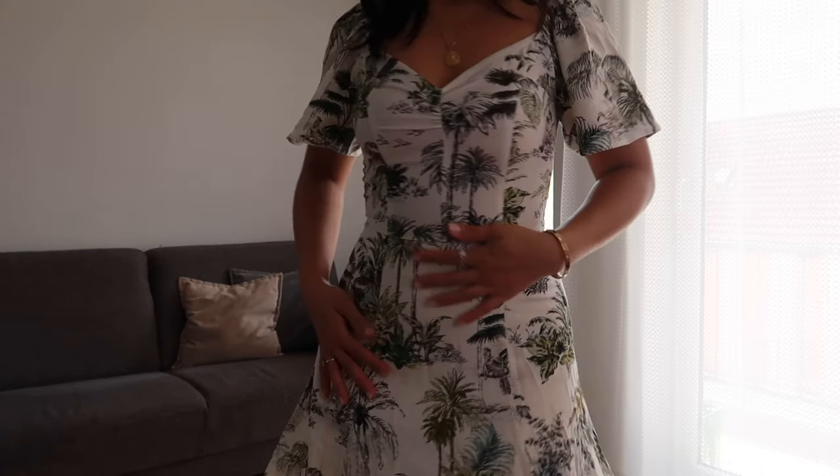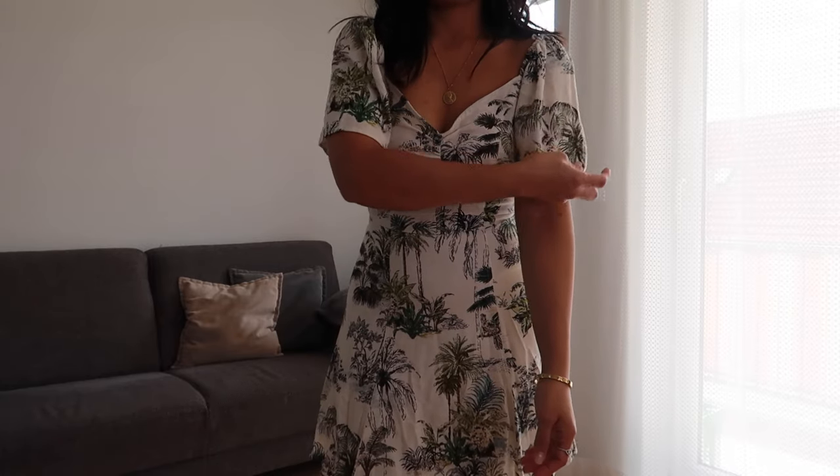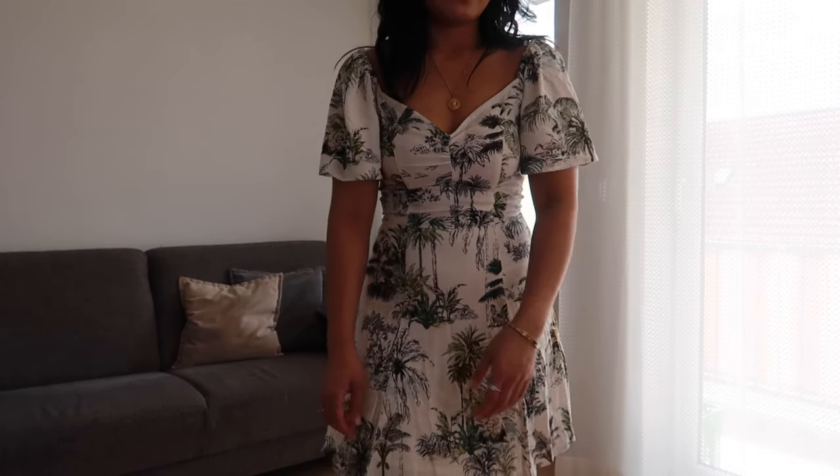Look at this gorgeous printed dress — so pretty, isn't it? This V-neck dress is very gorgeous, I really love it. It fits well and I love the details. This flowing sleeve also looks really good — love it.